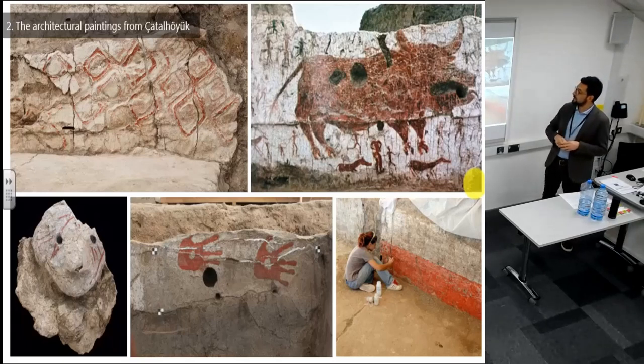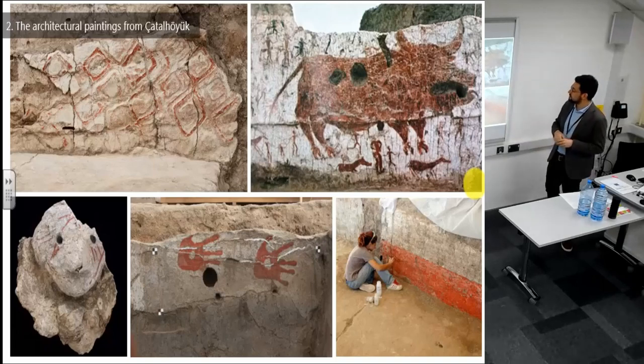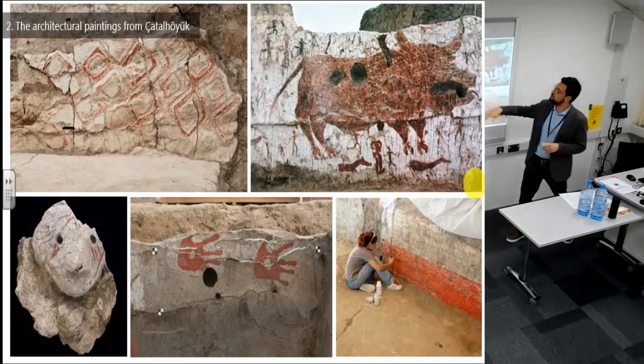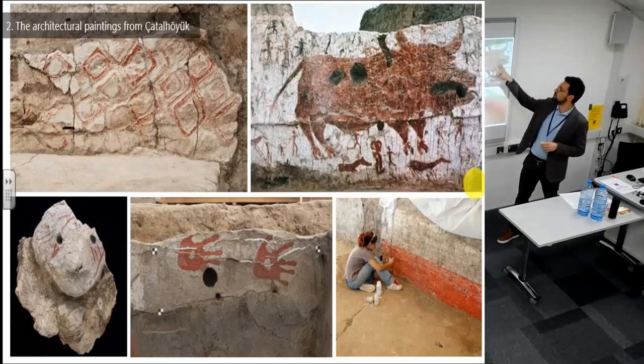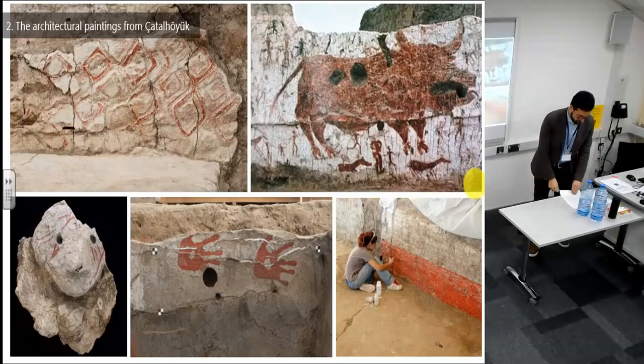We have a variety of iconographic motifs. The most common is certainly just red — solid red painted walls — but we also have geometric patterns, anthropomorphic motifs especially hand prints, and zoomorphic figures especially from the previous excavations, as well as some zoomorphic and geometric combinations.